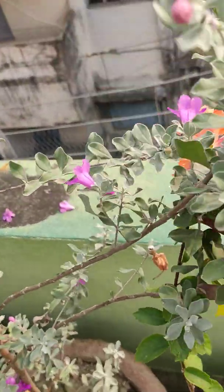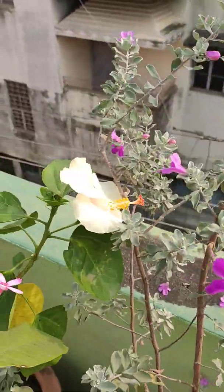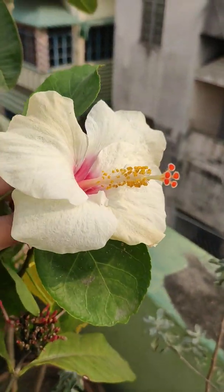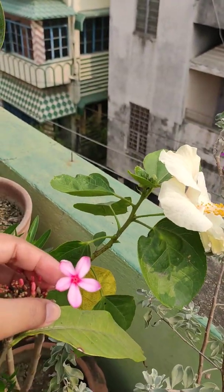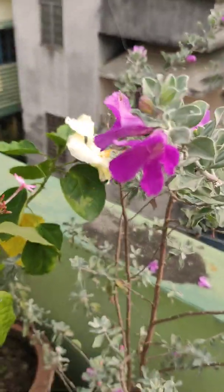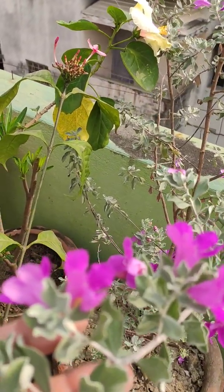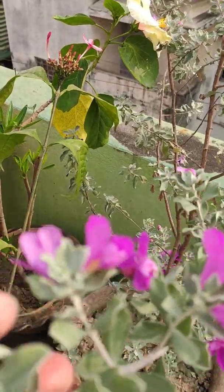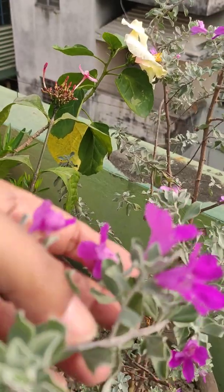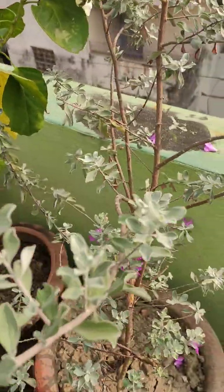There is one hibiscus here in orange, another hibiscus here in white. There is Togor, Lal Togor. And there is Ringo. These flowers have lovely colors and the color of these leaves are also silvery green. I just love this plant.